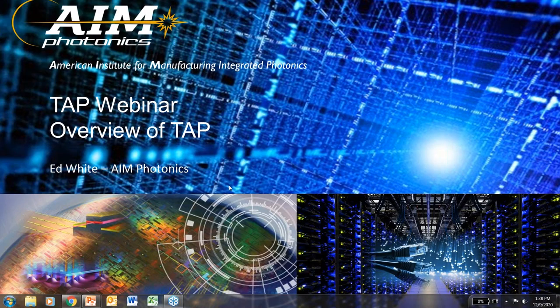Hello, my name is Ed White. I have responsibility for the AIM Photonics Test Assembly and Packaging Facility, also known as TAP. Thank you for attending this webinar today. This is our first of several webinars to come — we're planning to do periodic webinars to keep you informed of new and developing capabilities at TAP. Our capabilities are expanding and we're providing needed services to our customers.